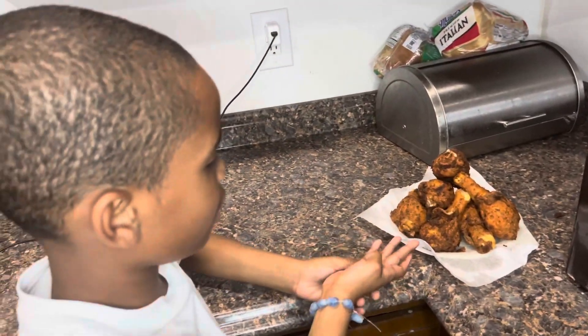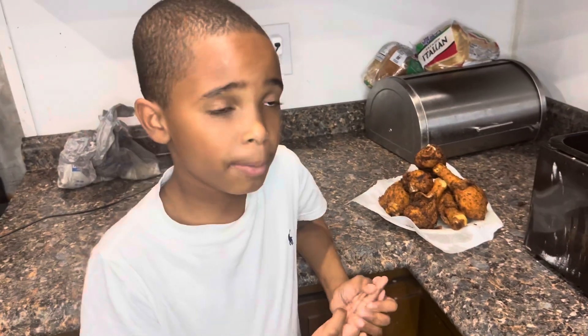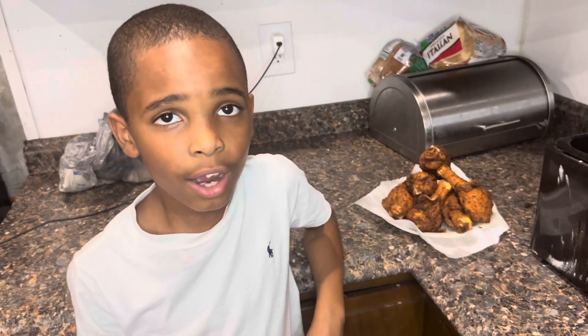Hey y'all, this is how my chicken turned out and I hope you guys liked this video. Type in the comments what you want me and my mom to cook next. Stay tuned. Thanks for watching.